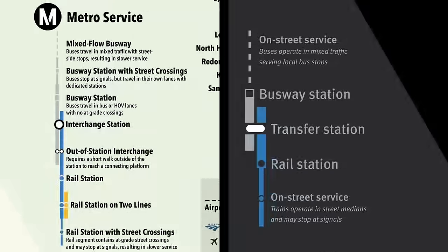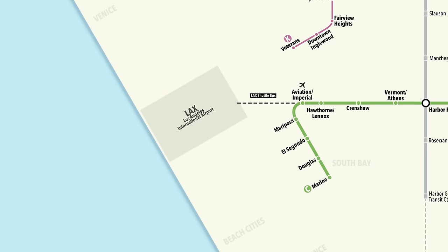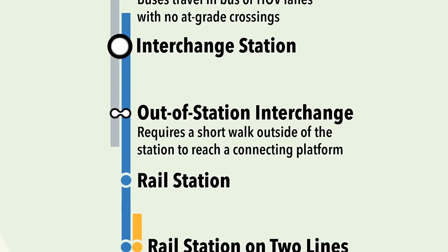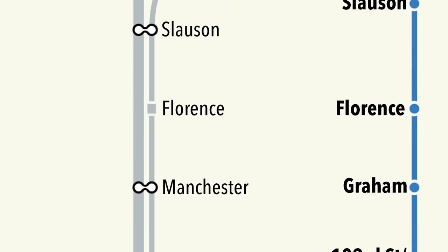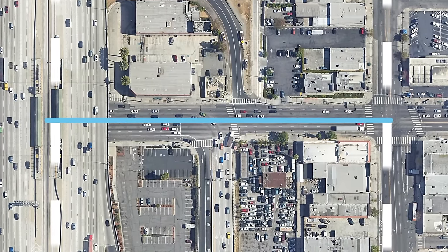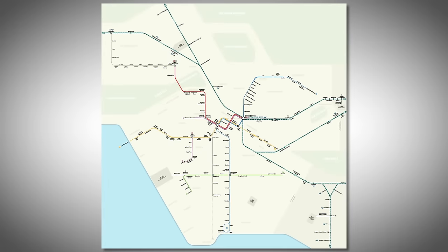I've also borrowed how they show this on the legend. Other notable changes are showing all five LA-area airports, and using a new language for out-of-station interchanges where platforms are nearby but not technically within the same station structure — as, for example, the Broadway BRT will be with the J-Line, one block off but still effectively operating as an express-local service. With all that out of the way, let's see where we are in the year of our Lord 2023.